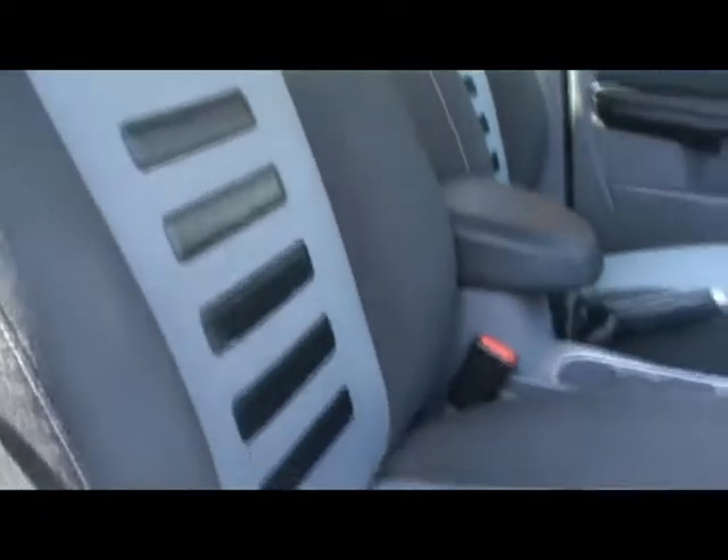Taking a look inside the car now, we've got a full cloth interior, black and grey. It's absolutely mint in the back as well — there's no rips, tears, or stains of any kind, and no wear and tear to the bolster.